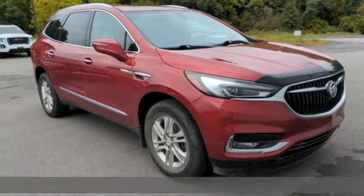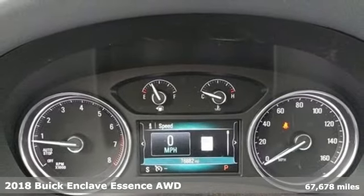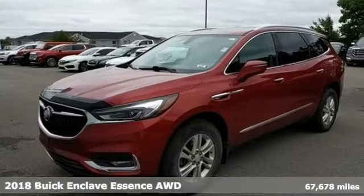It's a 2018 Buick Enclave. Smart, sleek and beautiful. It shatters expectations of what a crossover should be.